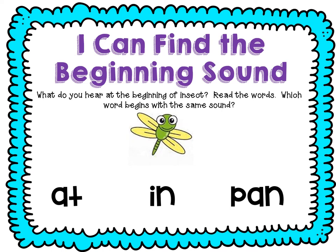Let's look at the next one. Ready? I-N — in. Oh, that starts with I! Let's try the last one. Ready? P-A-N — pan. No, that doesn't start with I.